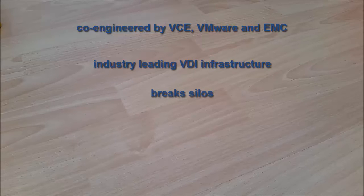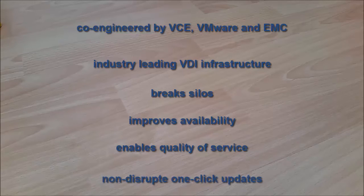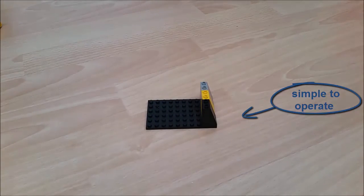VxRail breaks down silos, improves availability, enables quality of service, and provides non-disruptive one-click updates. It really is simple to operate, and all of this is due to the central control plane consisting of vCenter, VxRail Manager, and VCE Vision.